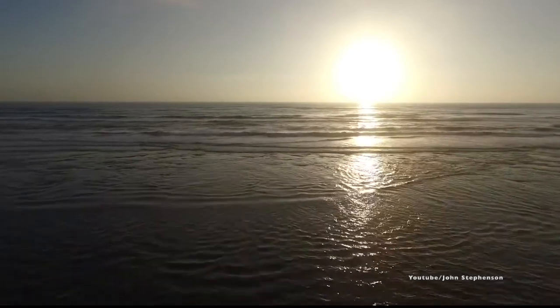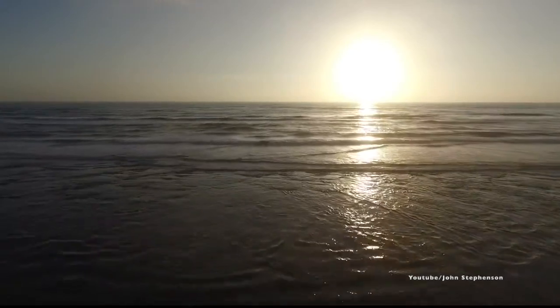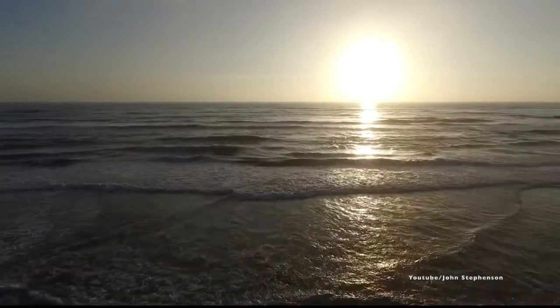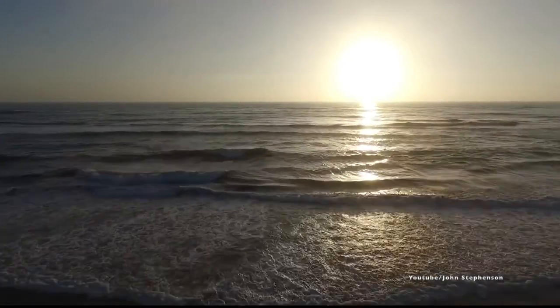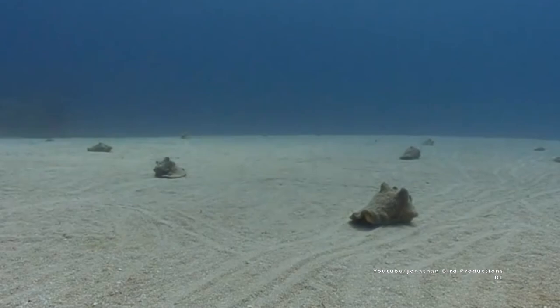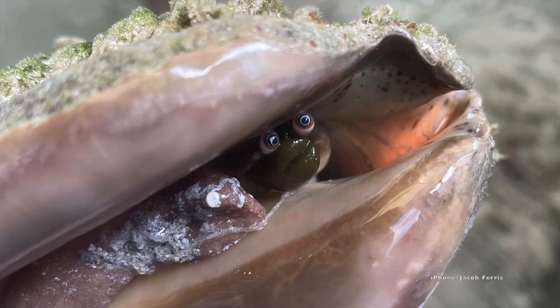Welcome to SeaScovery, a channel dedicated to spreading love and knowledge about the ocean. Today we're talking about true Caribbean snail royalty. The Queen Conch is a big marine mollusk that holds significant economic and cultural value in the Caribbean. They're also a little funny looking if you ask us.